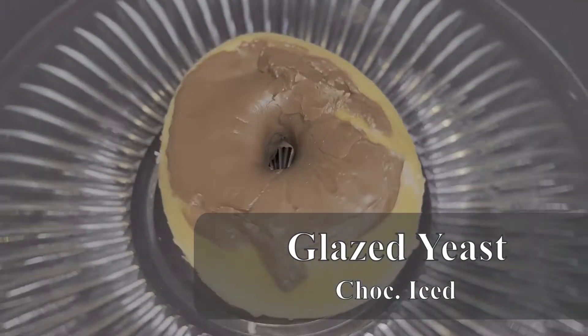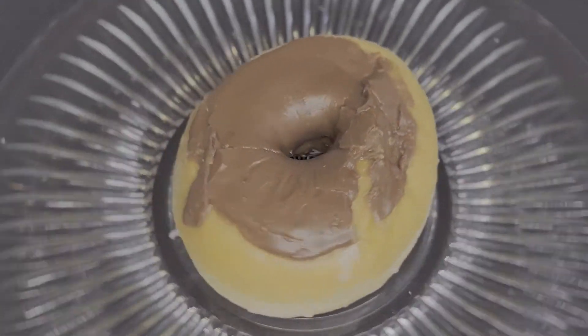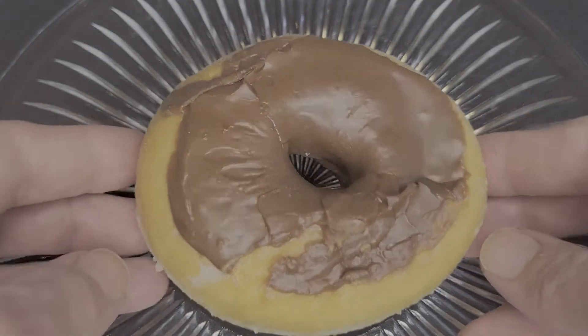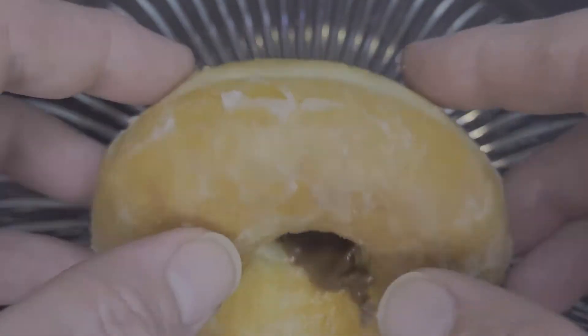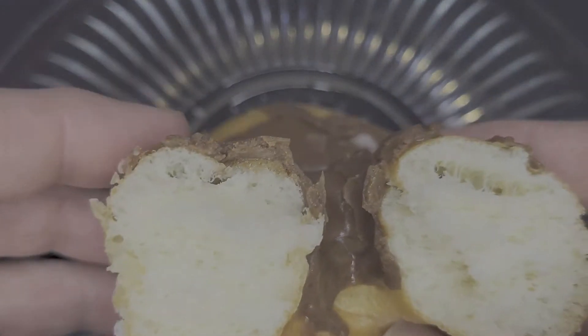Next up, I decided to get the chocolate iced version of the glazed yeast for a super sweet pick-me-up this morning. This donut is even better than the plain glazed with the same pillowy soft donut, but the thick, fudgy icing adds a nice, bittersweet flavor to all the sugary sweetness. Definitely go for the chocolate iced glazed donuts when you visit.